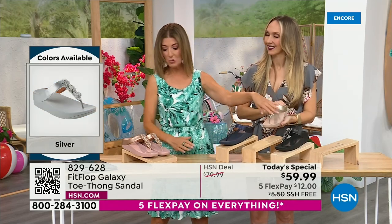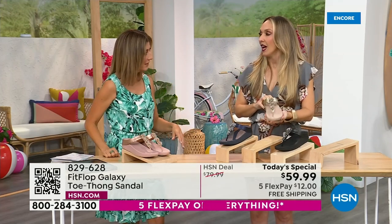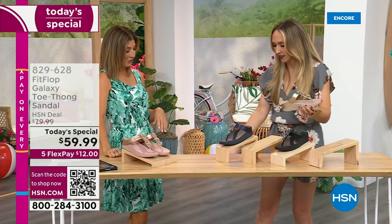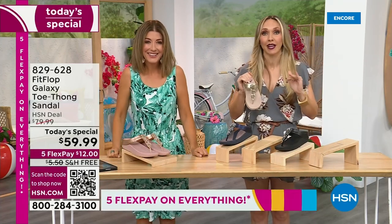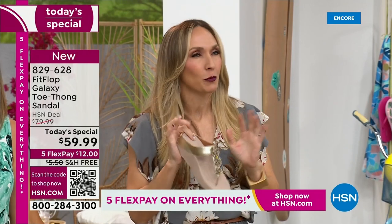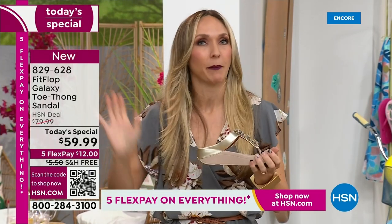We've got the gold, we've got the black. I'm wearing the silver. Do you have a favorite, Randy Harvey? Of course the rose gold — I'm a huge fan of rose gold. I love anything that's a little bit loud in the shoe category. I normally wear more neutrals up top and a really fun pop of color with my shoes.